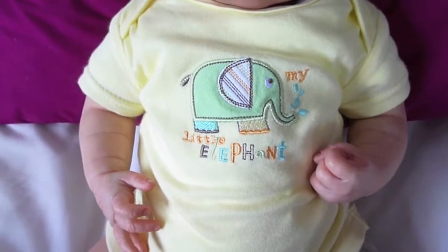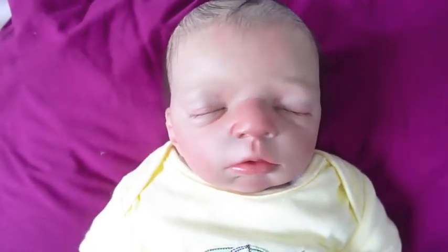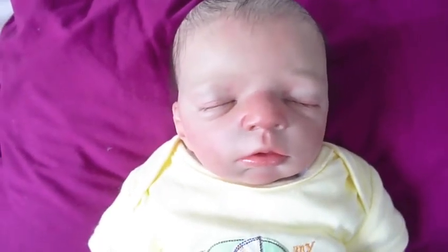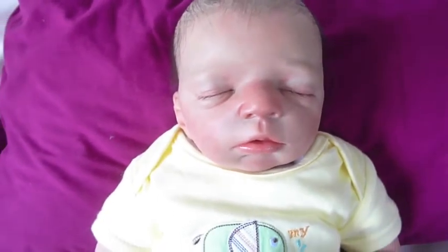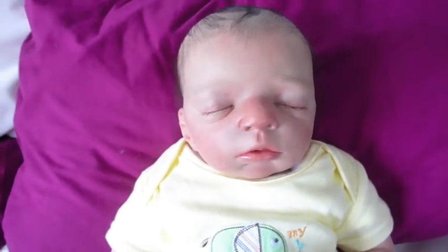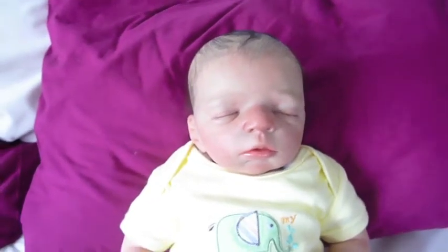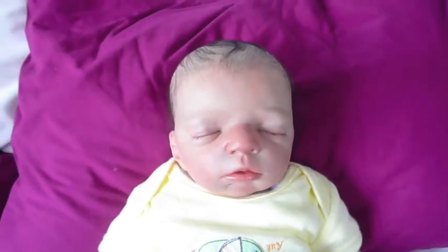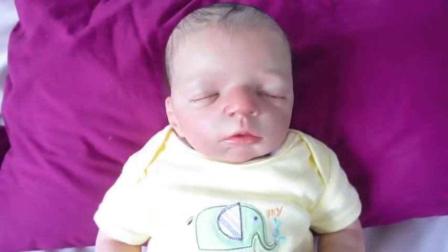So here is baby Dylan — he's really, really cute. He is the Marie kit by Olga Orr, if that's how you pronounce it. He's really small with quite a big head but really short in length. I don't know if that's because his legs are all bent up but yeah.